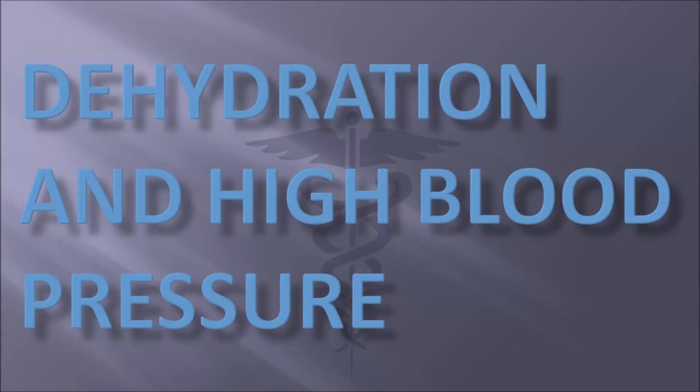Hello and welcome back. Today I had a conversation that I've had a hundred times, and it pertained to a patient who needed fluids and yet was hypertensive. So I decided to make a video on this. Let's jump right in: dehydration and high blood pressure.